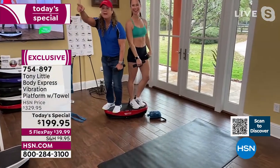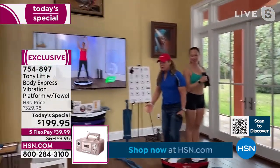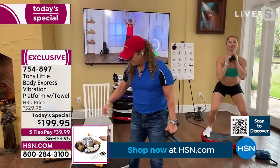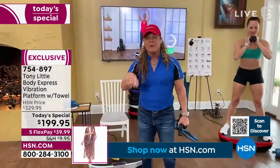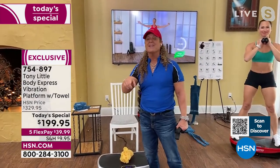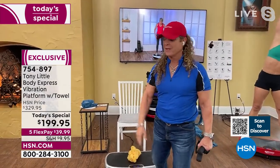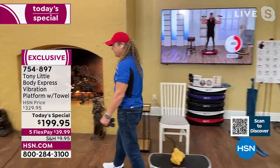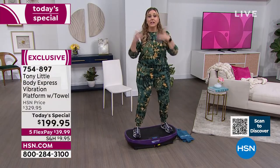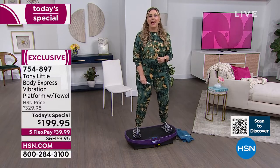You can only get the Body Express from HSN, and today it's at the lowest price ever — about $130 off the regular price. Let's hear from a customer named Adam.